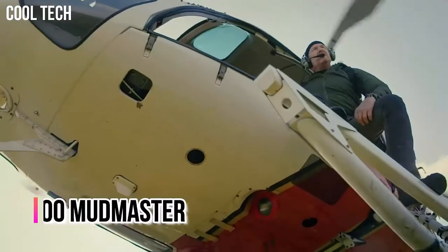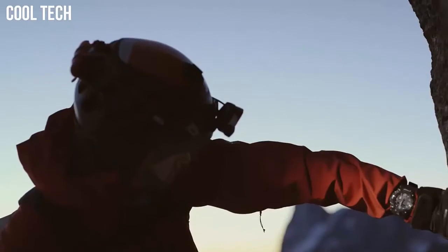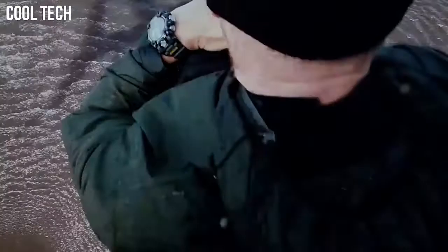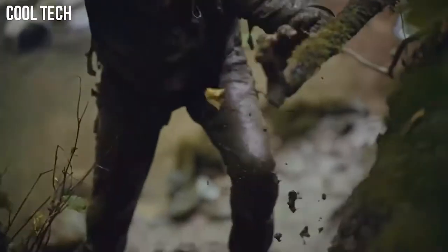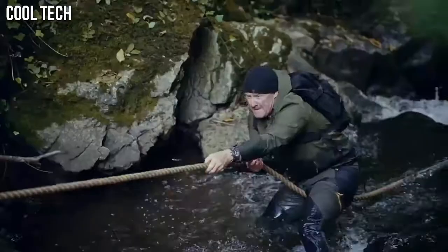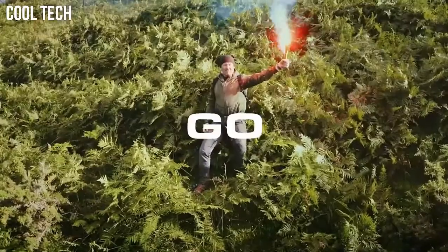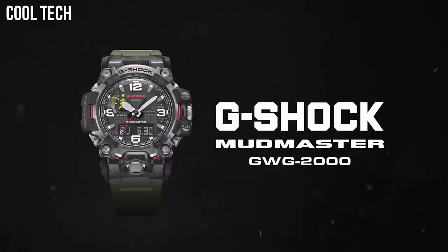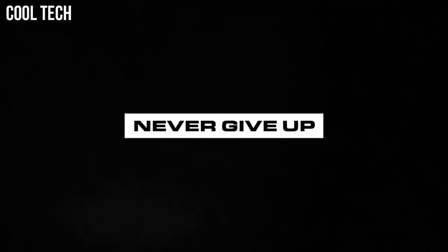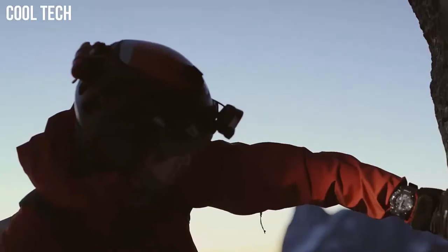Number 3: G-Shock GWG-2000 Mudmaster. It is the first G-Shock watch to be made of forged carbon parts. The unique patterns of the forged carbon surfaces in the stainless steel bezel give the exterior a unique and premium look. The Mudmaster inherits the Rangeman's guarded button structure and is resistant to mud and dust, making it ideal for extreme environments and activities. Display type: Analog Digital. Case diameter 5.4cm, case thickness 16.5mm, band width 21.5mm.